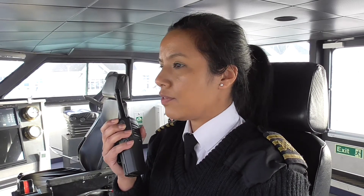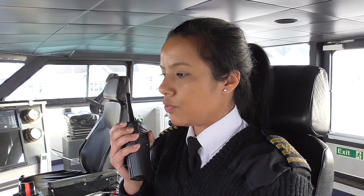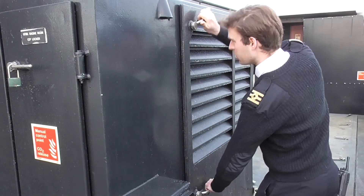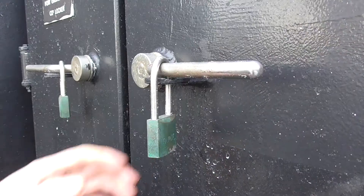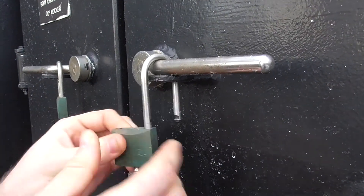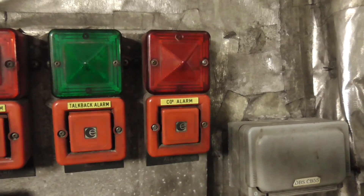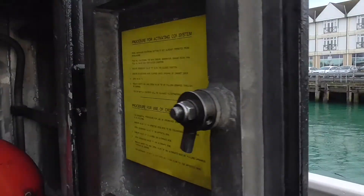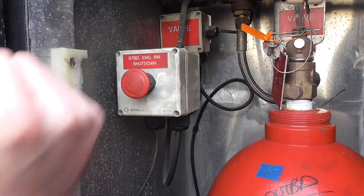Once all personnel have been accounted for by the bridge, the commander will give the order to release one shot of CO2 into the affected engine room. Ensure that all openings to the affected engine room are closed. Break the glass and remove the key. Remove the padlock and open the locker door on the affected side. An alarm will sound in the engine room to warn anyone in the space.